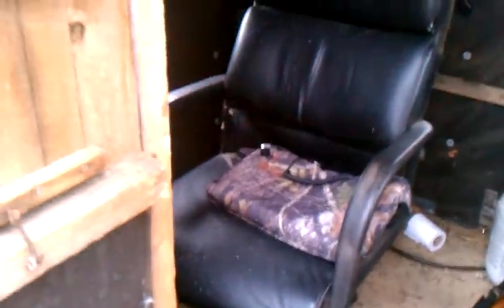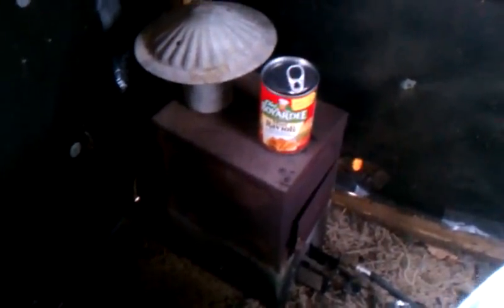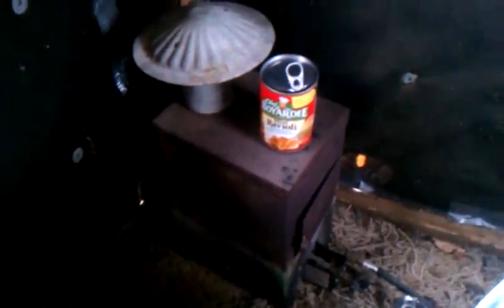Of course we got the comfortable office chair there. On the shelf you can see we got the camouflage coffee cup and pot there just below it. Got the New Way heater and funny enough we got some lunch sitting on the heater — some Chef Boyardee ravioli for lunch.